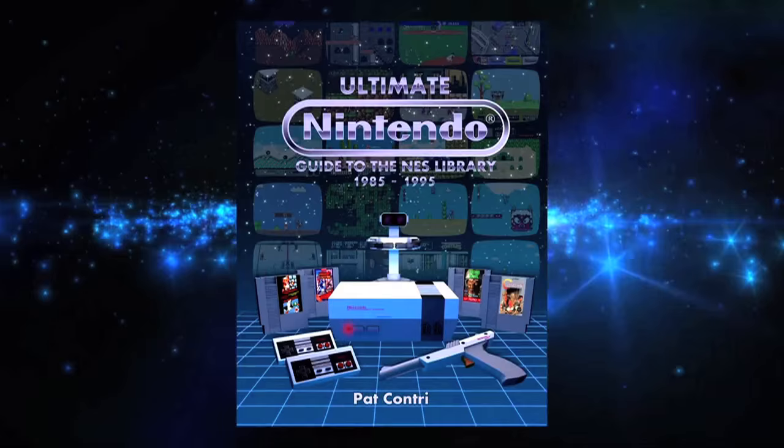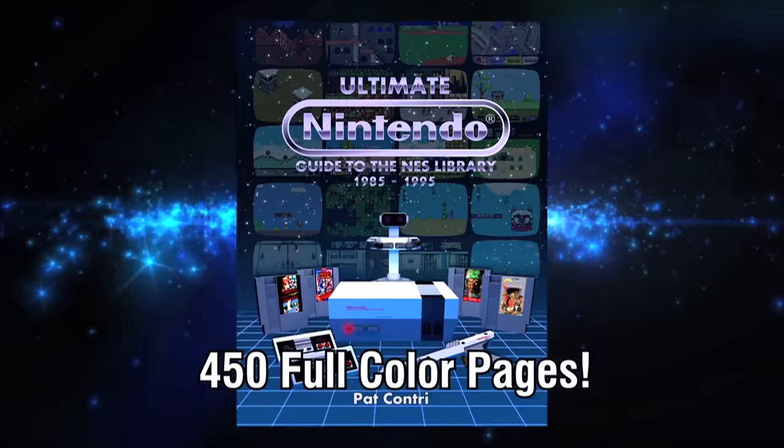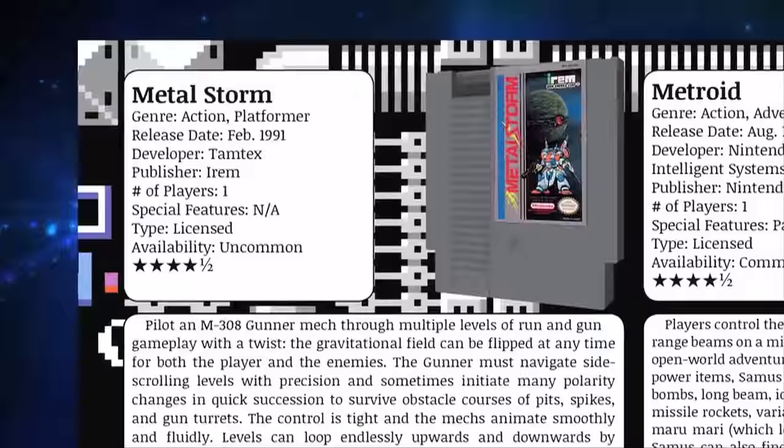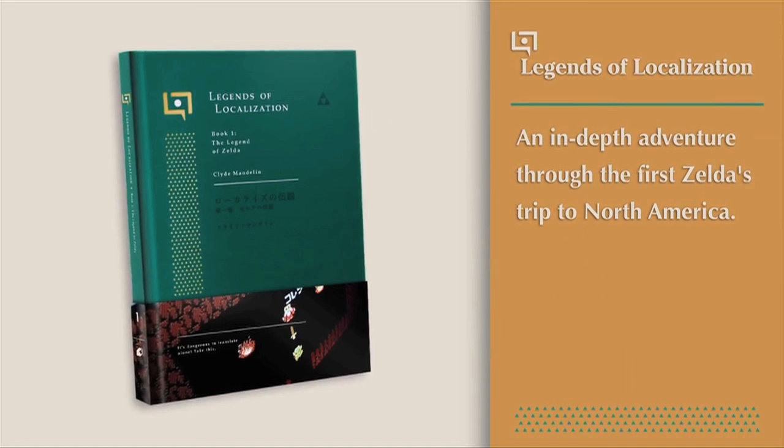A Kickstarter was launched in November for a book titled Ultimate Nintendo Guide to the NES Library, and as its name would suggest, reviews over 750 of the games released for the 8-bit system. It's already smashed its $16,500 goal, but there's still time to back the project with a $60 pledge ensuring you a physical copy of the book.